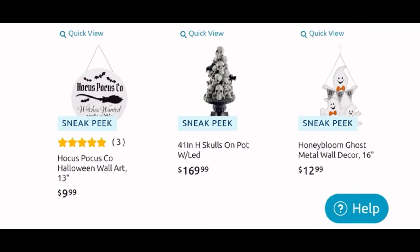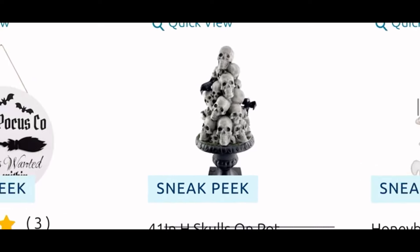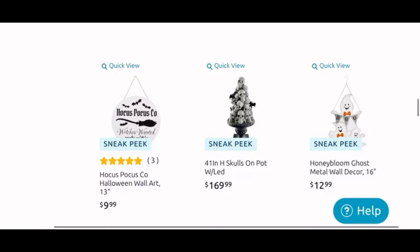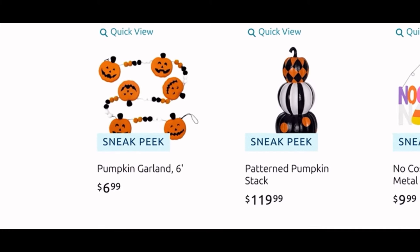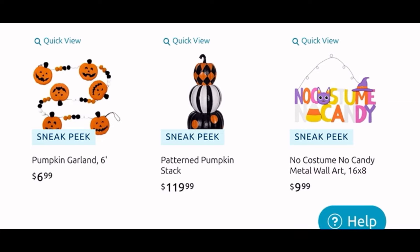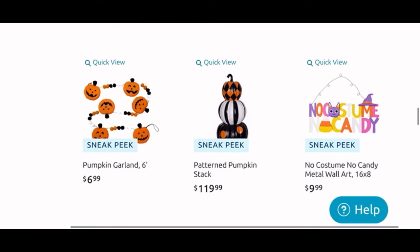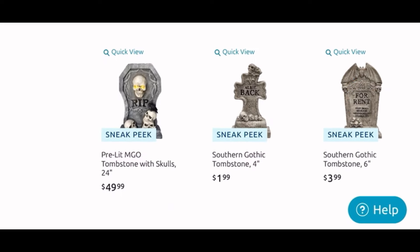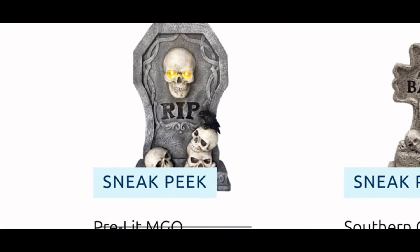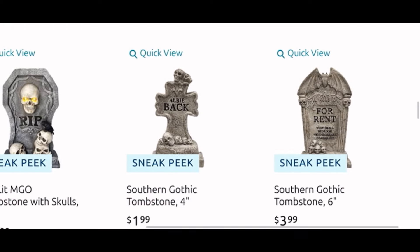Down here, a Hocus Pocus sign for $10. And then the skulls on the pot that light up are $170 — they are a bigger item, 41 inches tall. Then a cute metal ghost wall decor for $13. The pumpkin garland, six feet long, is $7. Stacked pumpkins are $120. And I do like the 'No Costume No Candy' metal wall art sign for $10 — the colors are very cute. Down here we have the tombstone with the skulls that light up for $50.